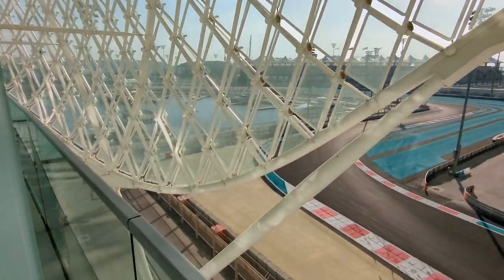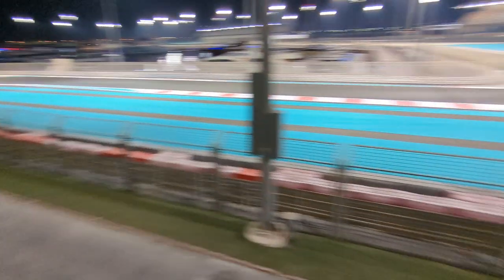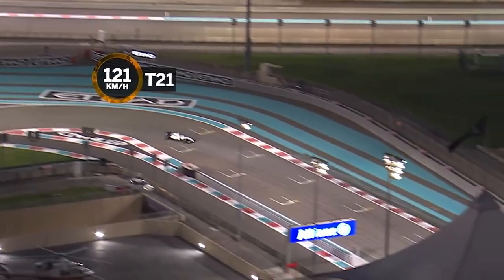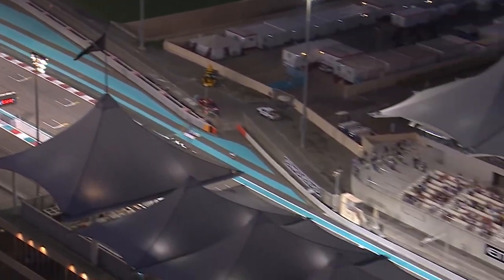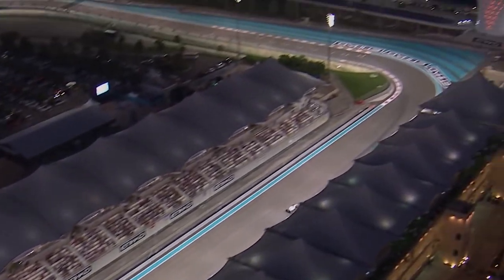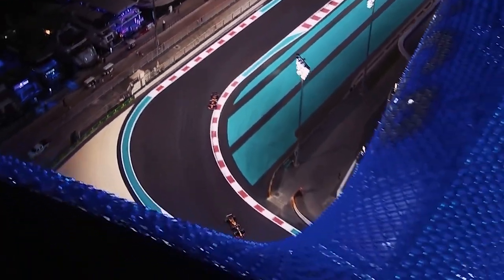And if you want to feel that breeze at track level, the track itself opens to the public once a week. You can jog and cycle around the real-life F1 track at your own pace, and you can even bring your pets. It's one of the most popular things to do in Abu Dhabi.